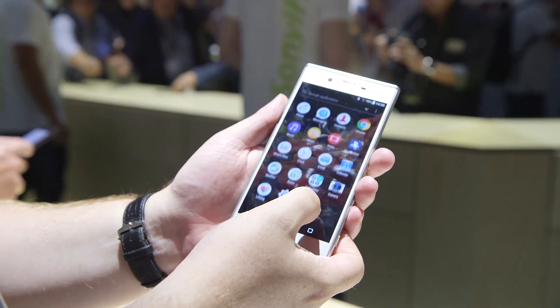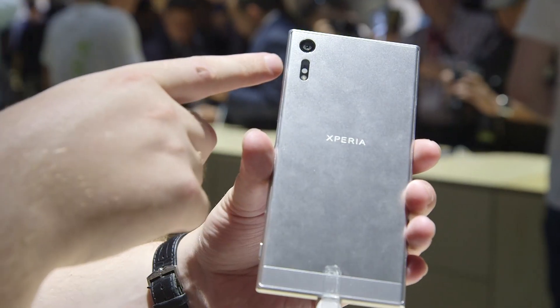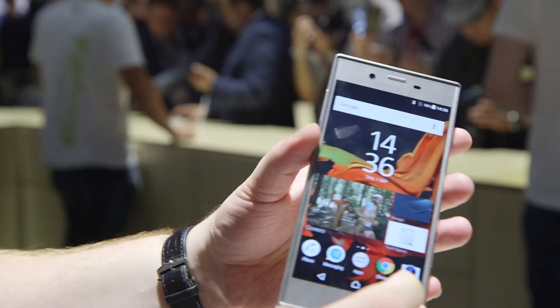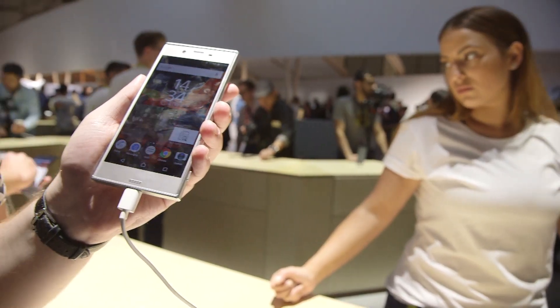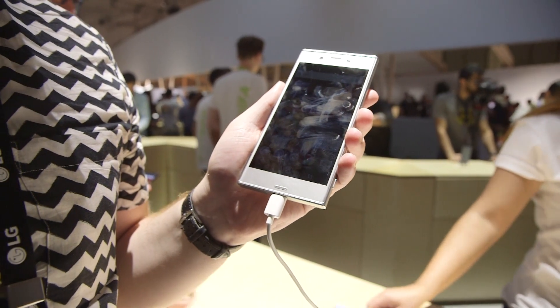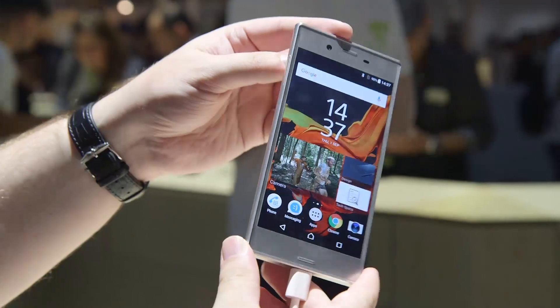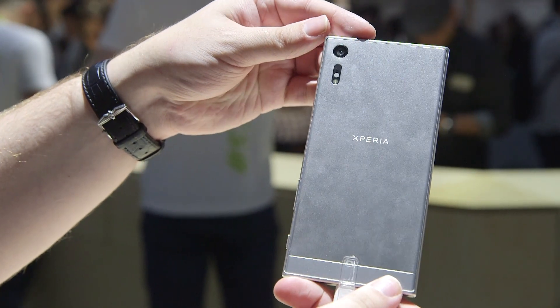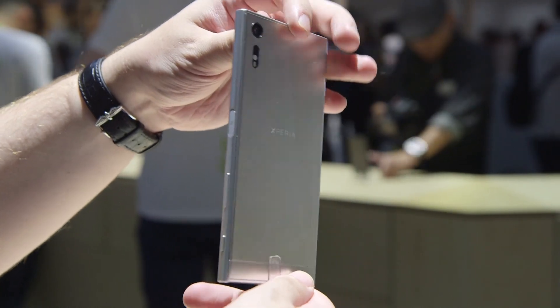Information was a little bit thin on the ground when it came to specs, but what Sony were very clear about is the quality of the cameras. The rear camera is a 23 megapixel lens whereas the front camera is 13 megapixel. Sony were really pushing the triple image sensor — the three sensors will measure image, distance, and colour, which Sony say will make for very quick autofocus, incredibly sharp images, and much greater depth when it comes to colour.